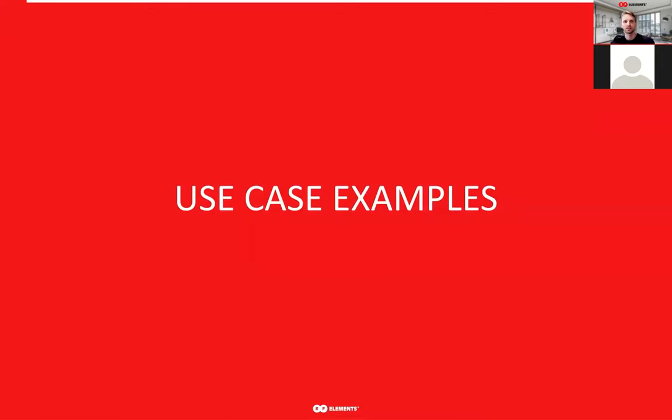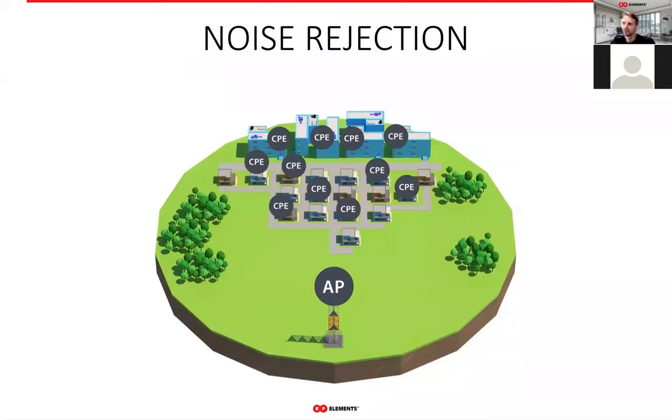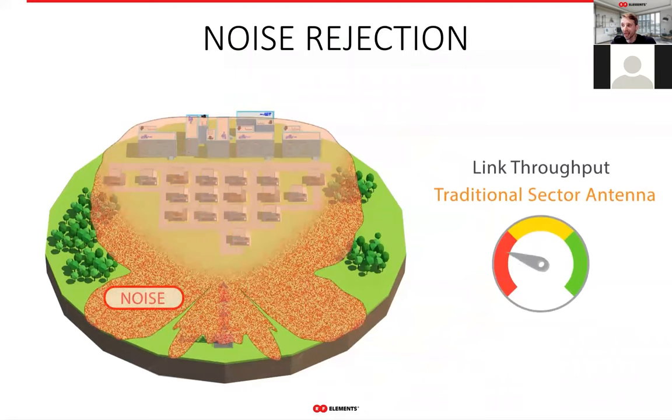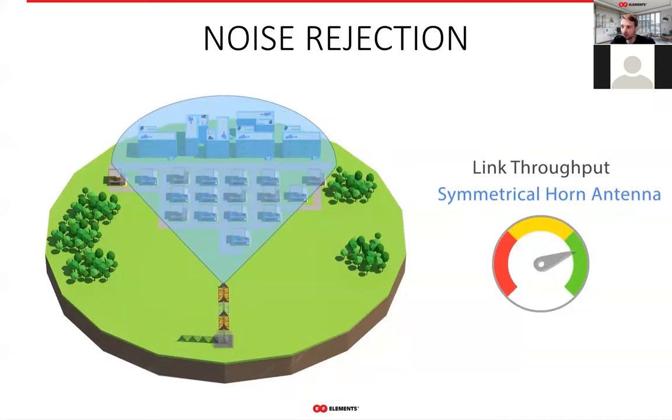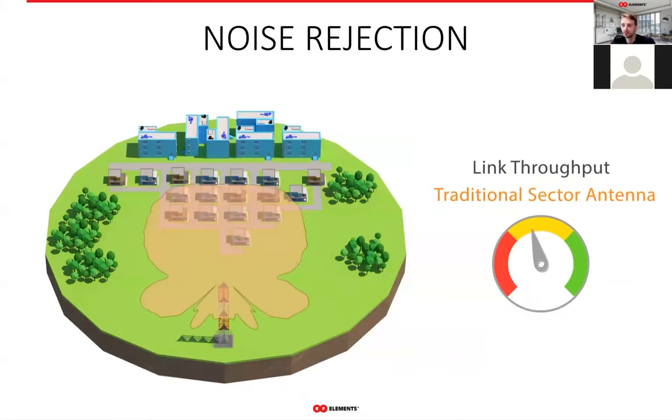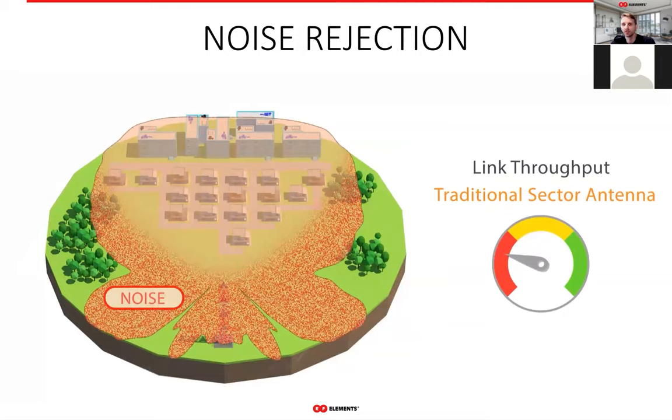Let's look at a few use-case scenarios. With traditional sectors, your network throughput is very sensitive to its surroundings — whether you or your competitors add new sectors, your network always sees it through the side lobes as decreased and unstable throughput. Horn antennas only cover and receive signal from where they are supposed to, and nowhere else. Because of that, the sector is stable and performs at the limit of the radio's possibilities. Horns let you leverage the maximum throughput that the radio allows you to push through.